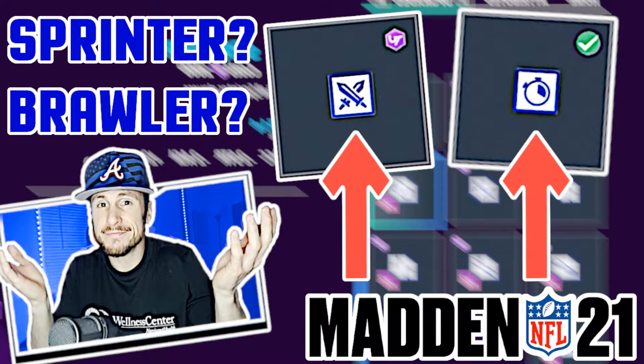If you missed our previous video, I'll leave a link in the description for you to go check it out. In it, we have a riveting discussion on whether sprinter or brawler is a better physical chemistry in Madden 21. If you're interested, go check that video out.